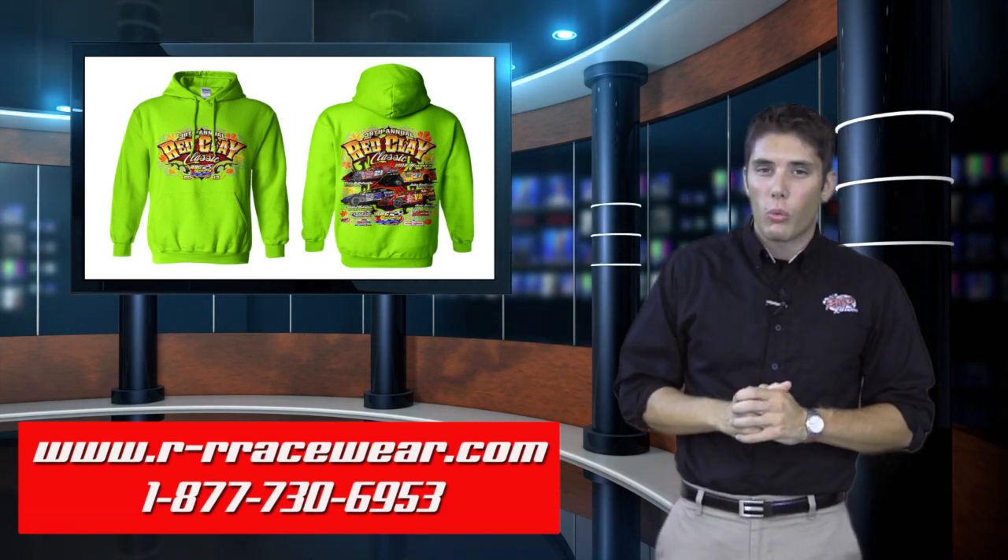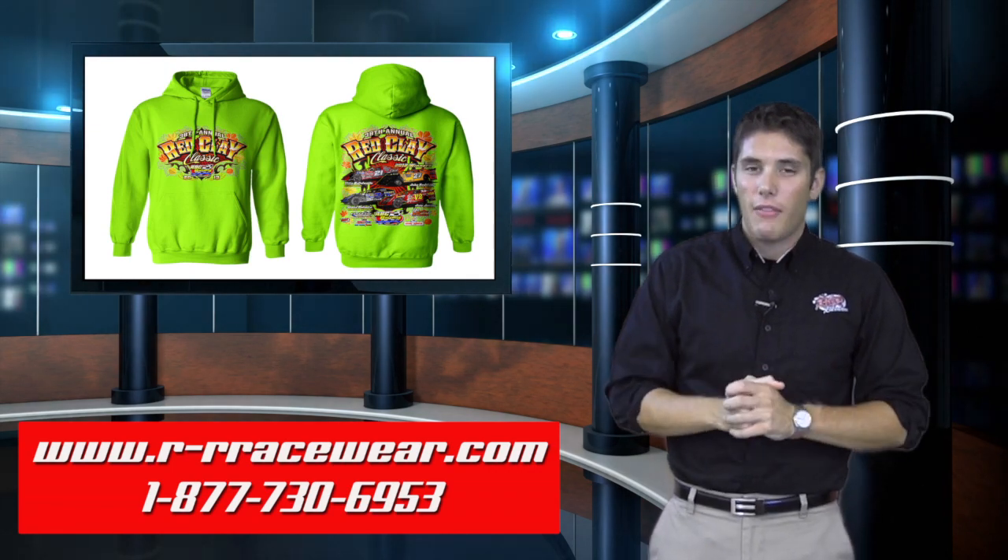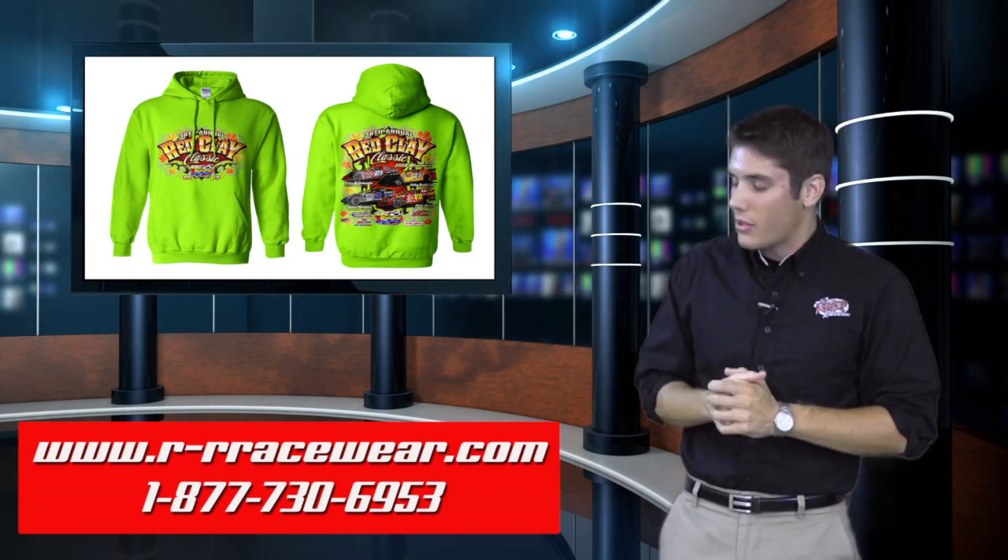You'll be able to pick these up at the Arnold Shirtworks trailer — it's a big red trailer. It'll be at the track this weekend for the Red Clay Classic, so be sure to pick those up.